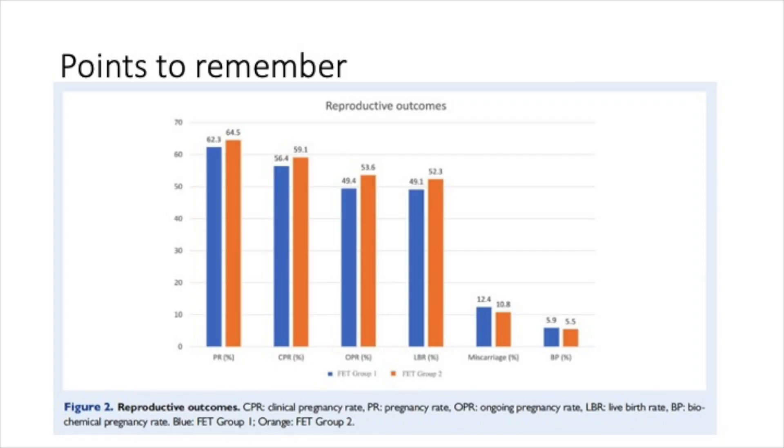Looking at the results — considering that the progesterone levels were brought to more than 10.6 in both groups — the pregnancy rates, clinical pregnancy rates, ongoing pregnancy rates, and live birth rates were maintained. The miscarriage rates were very similar, indicating that there was no difference in outcomes. This is one of the first studies to look at intervention after measuring serum progesterone a day earlier.